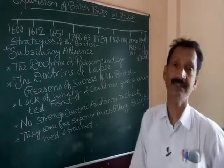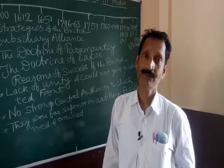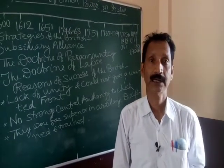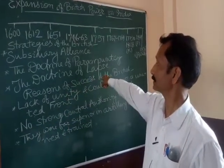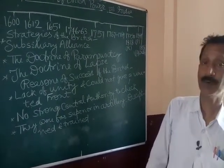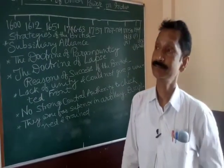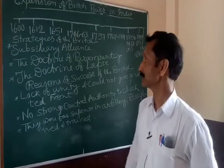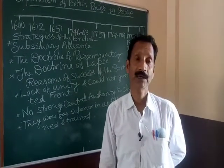Again, the Doctrine of Paramountcy — also called the Doctrine of Supremacy — was also a policy the British used to conquer India. With this policy, the British were able to conquer the ruler of Karnataka and other small provinces. Again, the Doctrine of Lapse was introduced by Lord Dalhousie. This was a very expansive policy. He made a rule that if Indian rulers had no natural heir, then their kingdom would be annexed into the British Empire. Using this doctrine, the British captured Jhansi and other states of India.